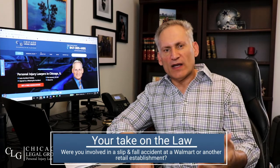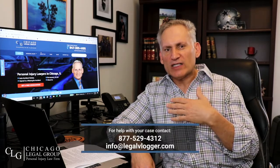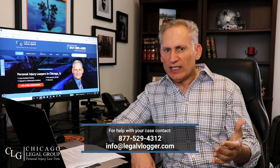Number ten: contact a slip-and-fall attorney. I know this is self-serving, but your odds of recovering are vastly greater if you hire an attorney who knows what they're doing than if you try to take on Walmart on your own. Were you involved in a slip-and-fall at a Walmart or other retail establishment? Tell us about it in the comments section below. Thanks for checking out this short video — if you have any questions or comments please reach out, and if you haven't already, please subscribe to our channel. Thanks for watching and we'll see you in the next video.